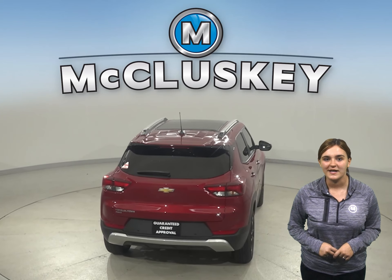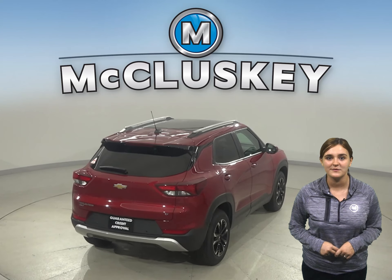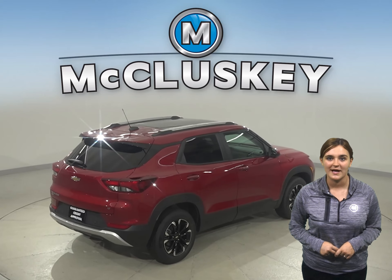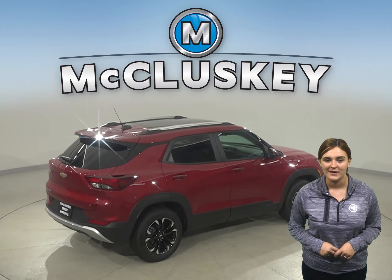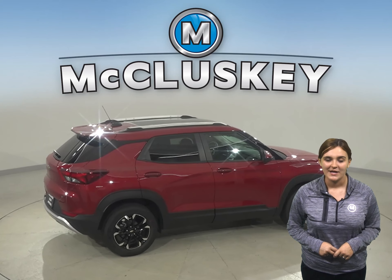This Trailblazer opens up to a surprisingly spacious interior featuring a versatile center console that keeps items within easy reach. Your passengers also stay comfortable with best-in-class rear seat legroom and plenty of spots to store their things.